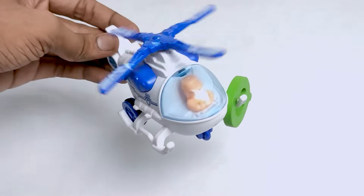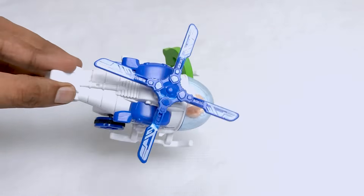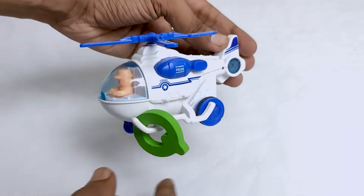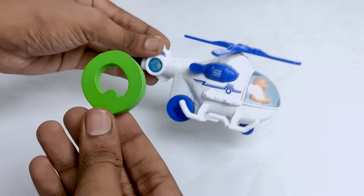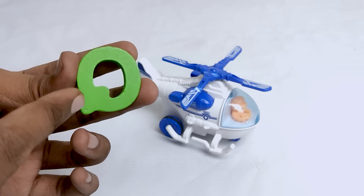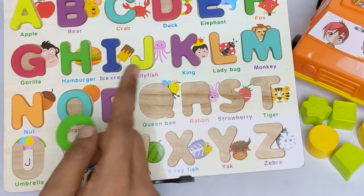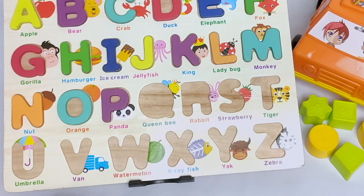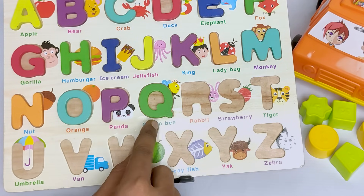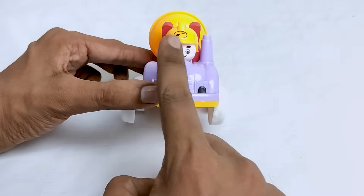Wow! It's a wonderful helicopter. Do you know what is the name of this helicopter? It's a police chopper! Here is a green color letter. It's Q. Q for Queen Bee. Queen Bee starts with letter Q. Where should I put the letter Q? Oh, it's here.